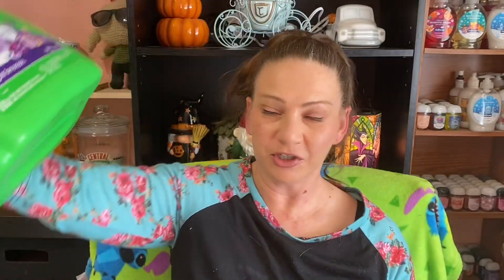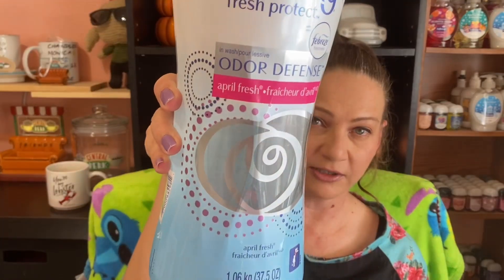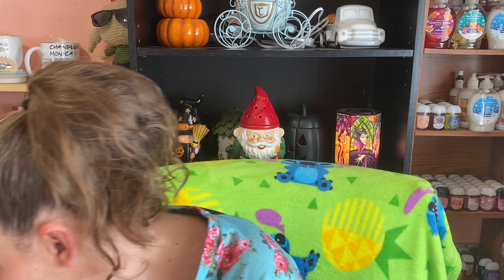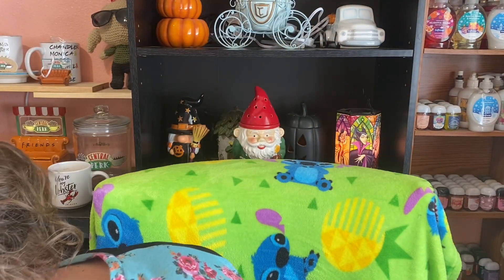I'm just going to get into it with showing you guys my empties. First thing I have to share is a giant thing of Gain — this is my favorite detergent and it's in Moonlight Breeze. Next item is Downy Fresh Protect, the beads — I finished a big Costco size. And then the other detergent is a non-concentrate Snuggle for smaller loads, and I've actually been using this a lot lately.